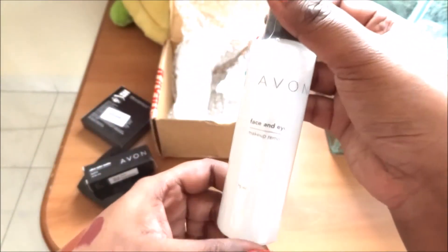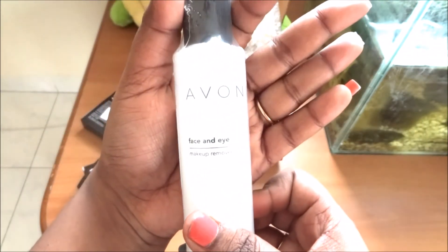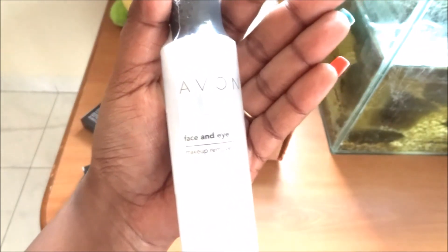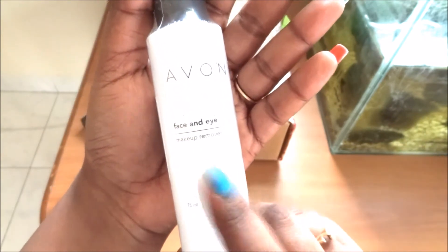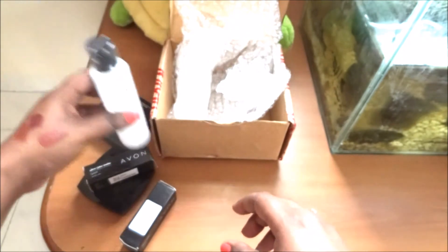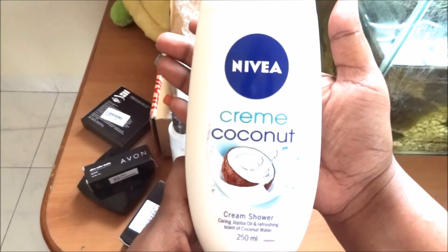I'll let you guys know when I use this and review it — whether it was good like the Lakme and the Loreal ones. I like the Loreal one more than the Lakme one. I've used both, and I've used the Maybelline one too, so I'll compare this with those three as well.